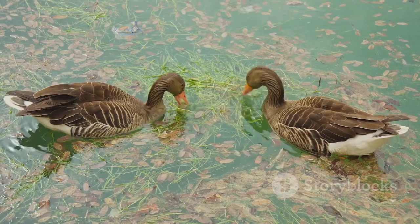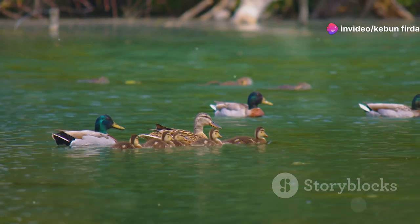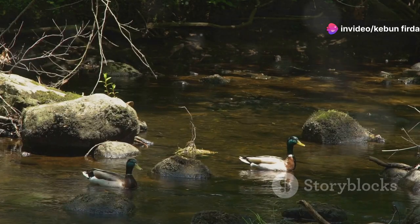Ducks eat insects, plants, and small fish. This helps to control populations. They also provide food for other animals. Predators like foxes and hawks rely on ducks.